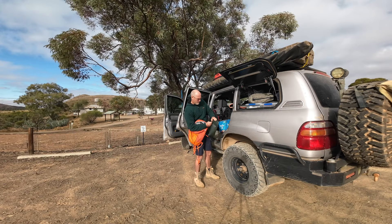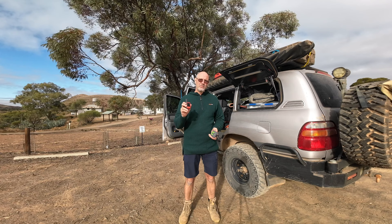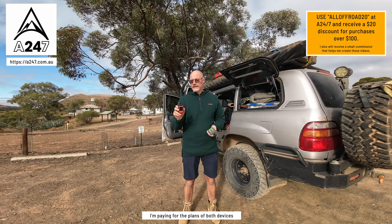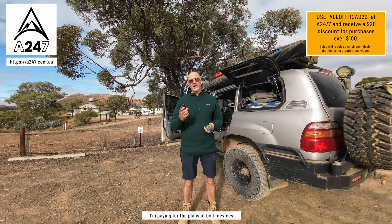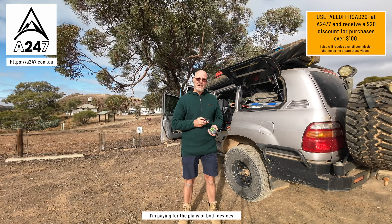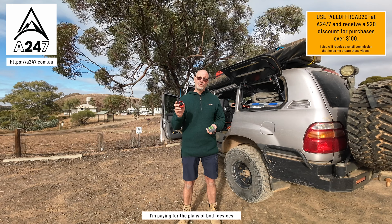I have the Zoleo and also the Garmin InReach. For full disclosure, I purchased the Zoleo; the Garmin InReach Mini 2 I couldn't afford, so A247 provided it to me for testing and review purposes. Check them out — they have a lot of the gear I use and they've supported me for some time. I appreciate their very good customer service and good prices. You also get $20 off any purchase over $100 if you use my code. If you want good quality camping gear, they are certainly the place to go.